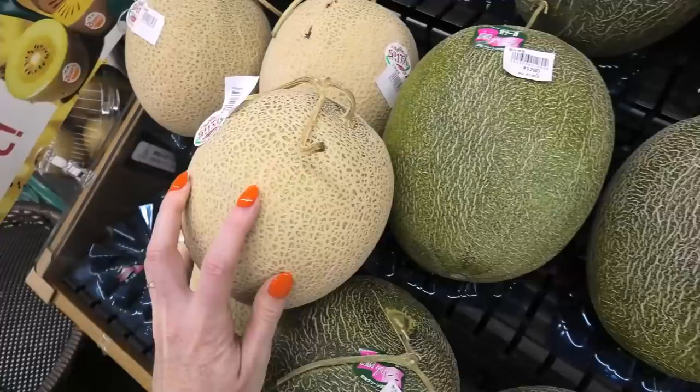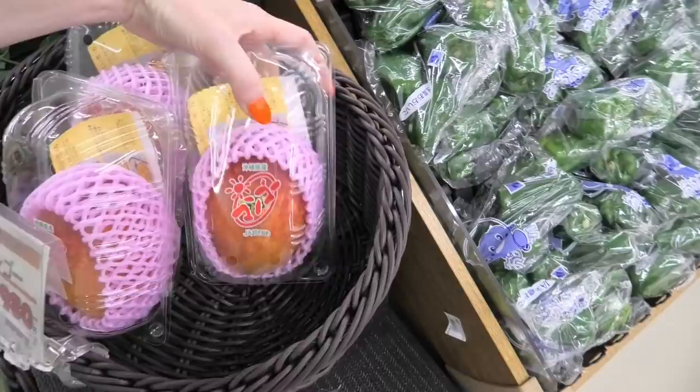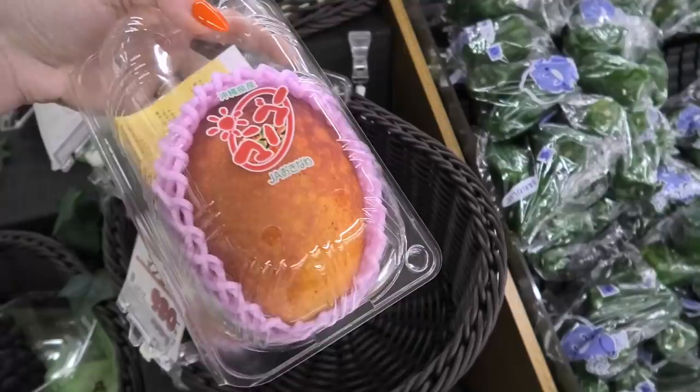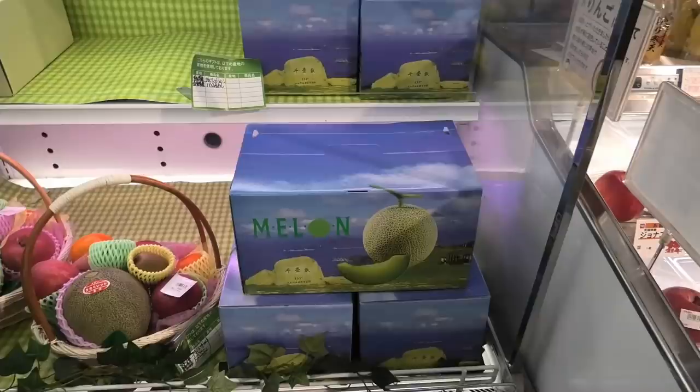That is crazy! Each of these mangoes is 980 yen, carefully wrapped twice in plastic and a soft thing. So this single mango is like 9 dollars and 50 cents. I've seen them going up for like 30 dollars, I just don't see any today, so we'll have to save that for another video.